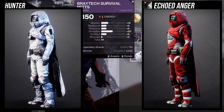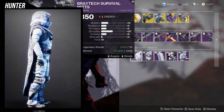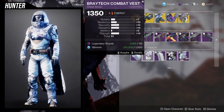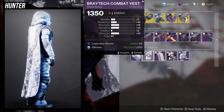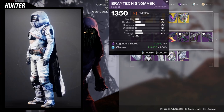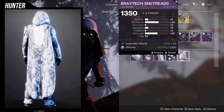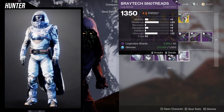For the arms, you get about 1 on almost everything, which I'd probably ignore. The vest is also middle of the road with ones on almost everything — I'd ignore this too. The bond has 24 Intellect, which is interesting, but if Mobility or Recovery were just a tad better I would pick it up.